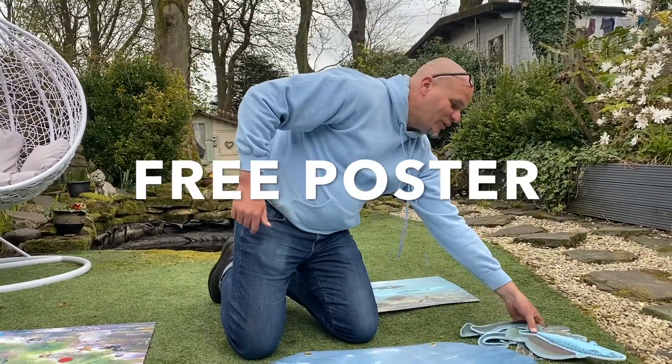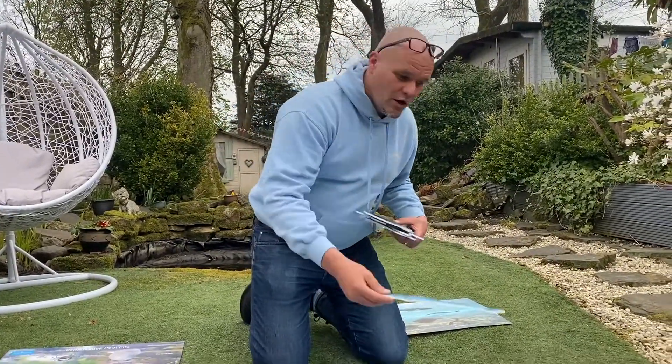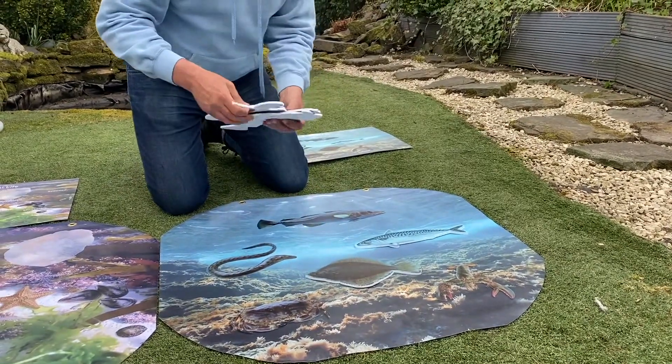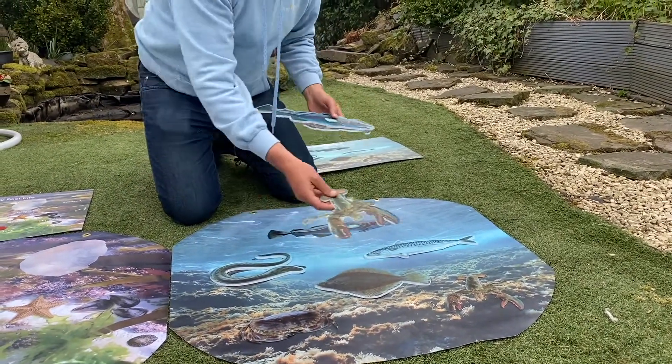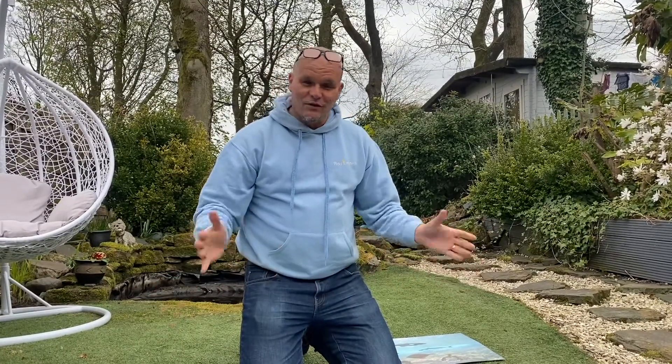We've also had life-size fish made which will correspond and match with the fish on here. Remember as well, all our tough spots are waterproof, so this is ideal — you can put them in a tough spot, put some water in, and you could even have a bit of a paddle if you wanted.